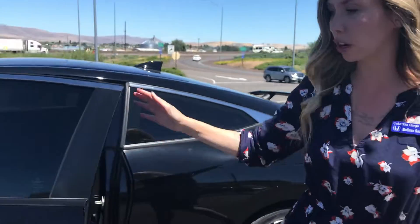Hey Christina, Melissa here at Columbia Gorge Honda. I'm going to show you a couple things about this SI that I really like. We'll start on the outside real quick.